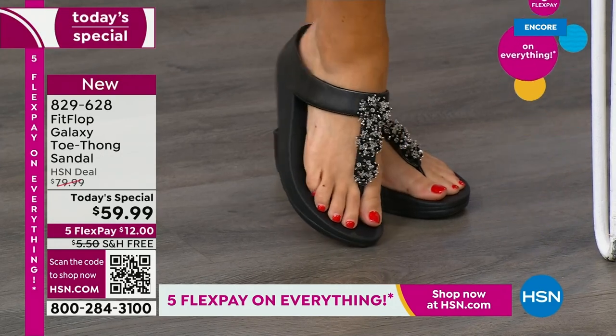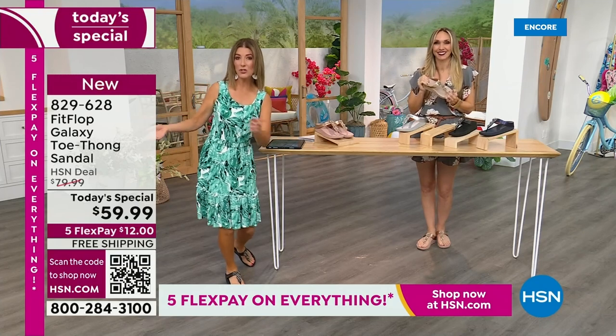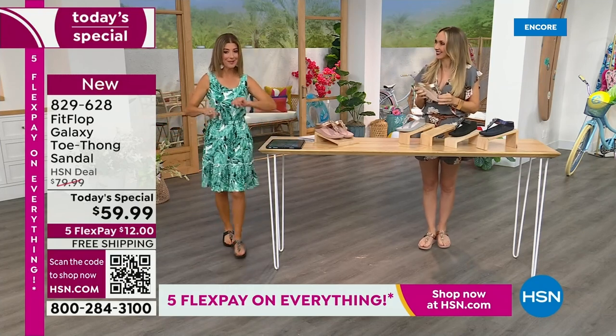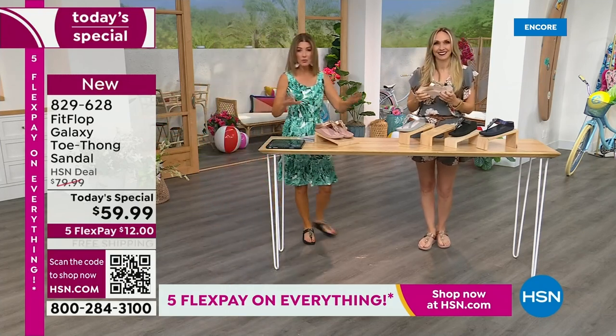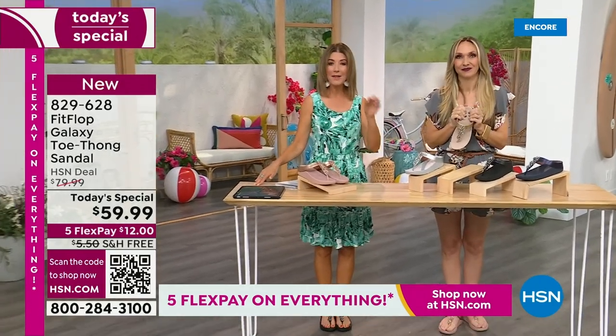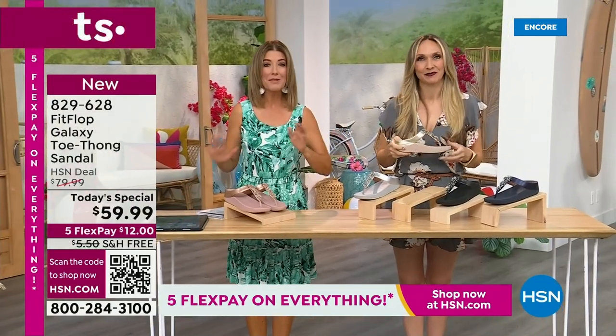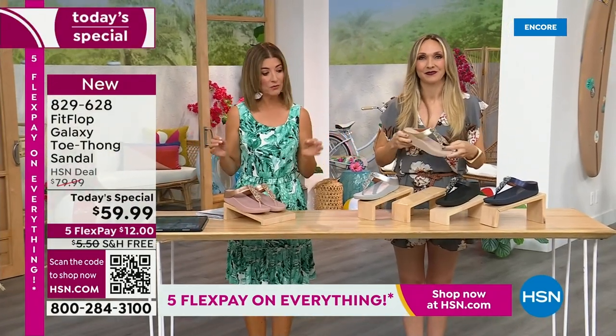This is our final FitFlop Today Special of the year, and we don't get to do FitFlop Today Specials very often. You're watching right at the launch, so you have all the colors and all the sizes right now. By morning, that will not be the case. For $12 a month, this might be the best time to shop FitFlop.